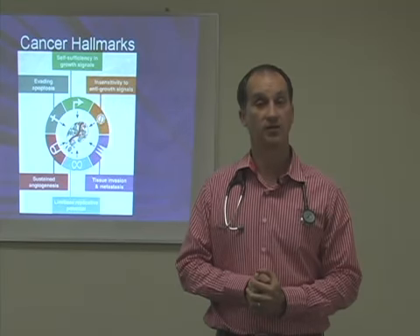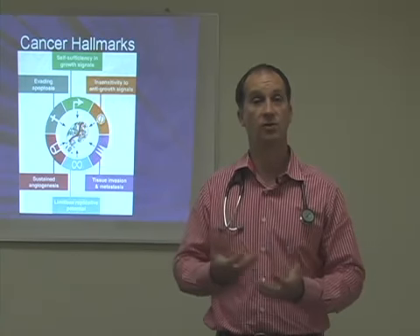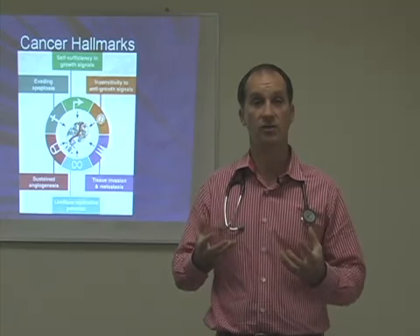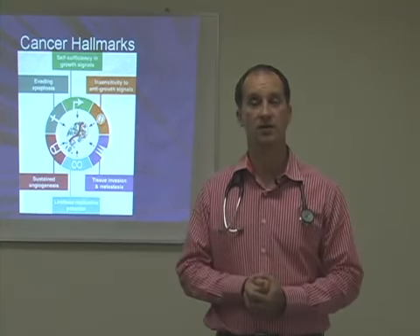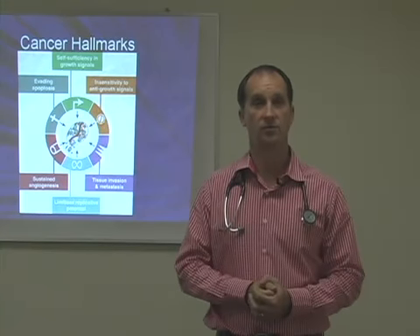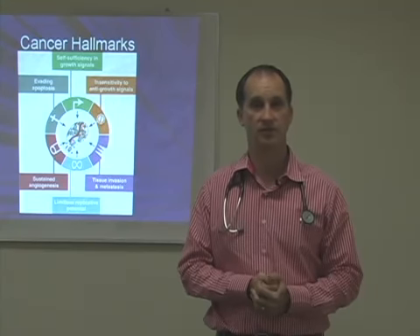From that test of the circulating tumor cells, we do a culture and sensitivity, which helps to determine which chemotherapies as well as which nutraceutical therapies are going to work for your unique cancer. So this morning we're going to talk about that, and I invite you to join me for the rest of the presentation.